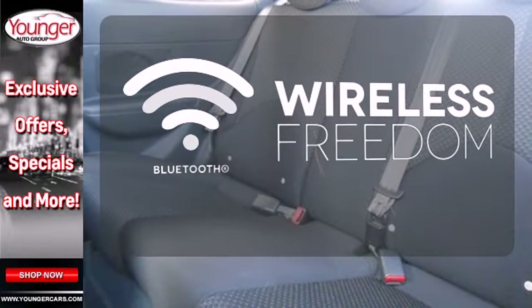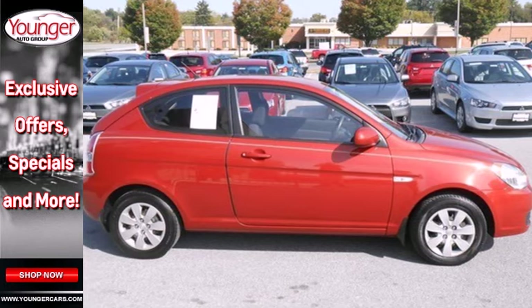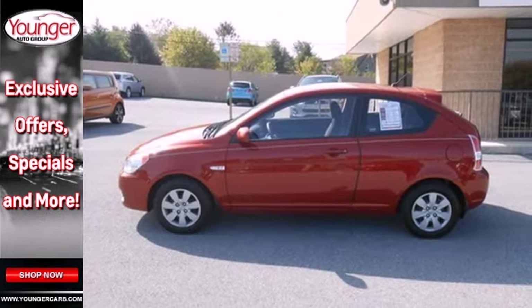You don't have to put your life on hold when you have Bluetooth. If you're looking for a fun to drive car with safety, comfort and economy to the max, look no further than the ever popular Hyundai Accent.